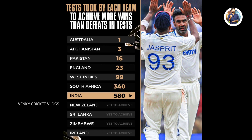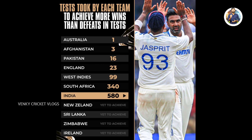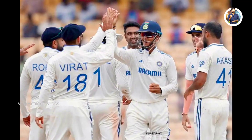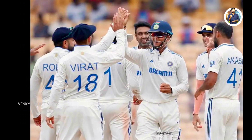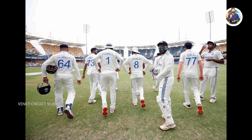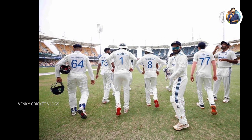However, teams like New Zealand, Sri Lanka, Zimbabwe, Bangladesh, and Ireland have not yet reached this milestone, as they have more losses than wins in their overall test records. Share your thoughts on this in the comment section, and don't forget to subscribe to the channel for more support.